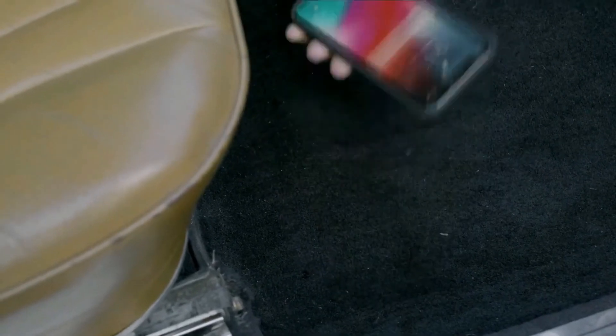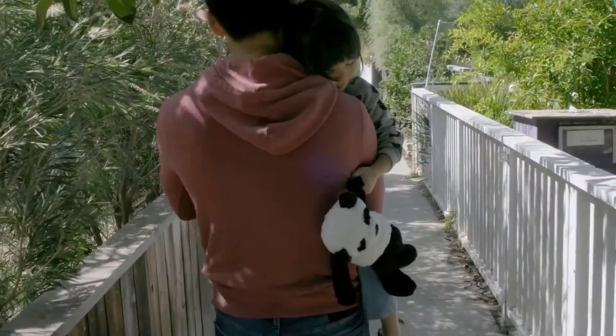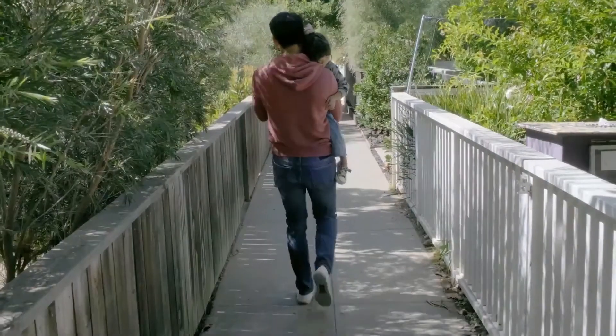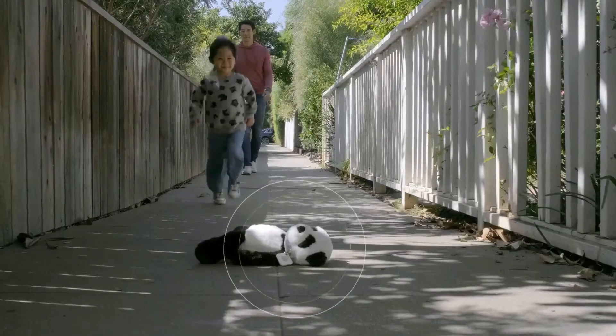The tiny Bluetooth tracker alongside the Tile app is claimed to help users find everyday items. The company claims it has sold more than 15 million trackers and locates over 4 million unique items every day globally.